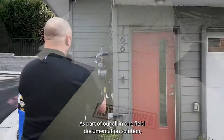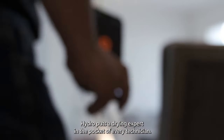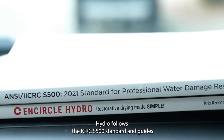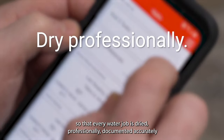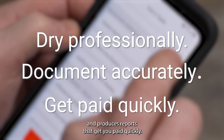As part of our all-in-one field documentation solution, Hydro puts a drying expert in the pocket of every technician. Hydro follows the IICRC S500 standard and guides technicians through a consistent and repeatable process so that every water job is dried professionally, documented accurately, and produces reports that get you paid quickly.